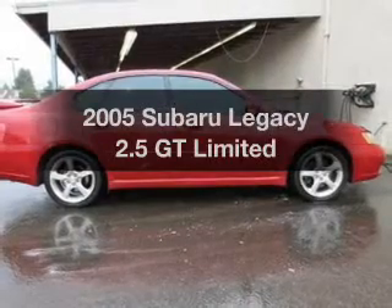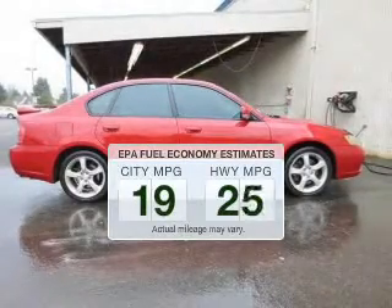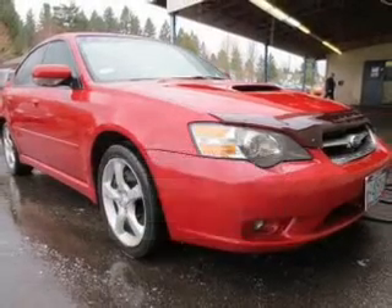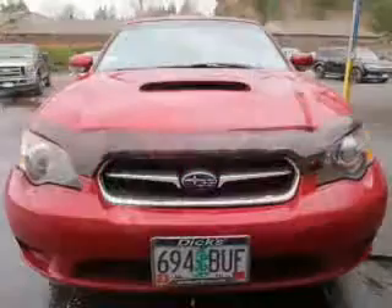Presenting the 2005 Subaru Legacy. This is the set of wheels you've been looking for. Better gas mileage means better long-term driving, and this ride delivers with a great low fuel consumption rate. The powertrain includes all-wheel drive with an efficient four-cylinder engine connected to a smooth shifting automatic transmission.